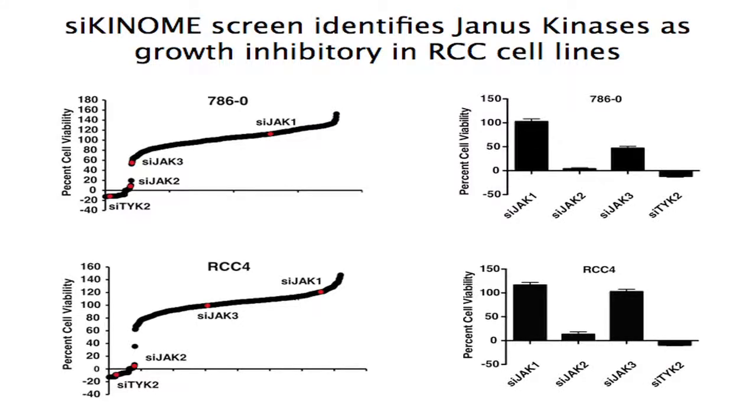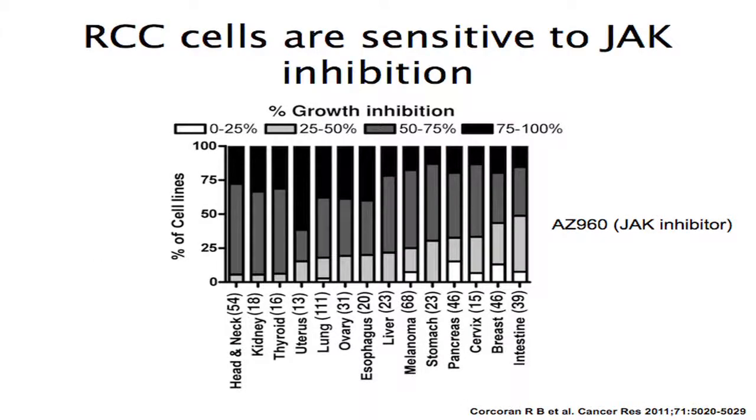We validated this through independent siRNA sequences, confirming that both JAK2 and TYK2 in the RCC4 and 786O cell lines were highly lethal. We also found that Ryan Corcoran and MGH had published a paper looking at targeting the JAK-STAT pathway in pancreatic adenocarcinoma. Using Cyril Benes' large panel of over 500 cell lines treated with various kinase inhibitors and chemotherapeutic agents, kidney cancer was surprisingly found to be highly sensitive to the JAK inhibitor AZ960.